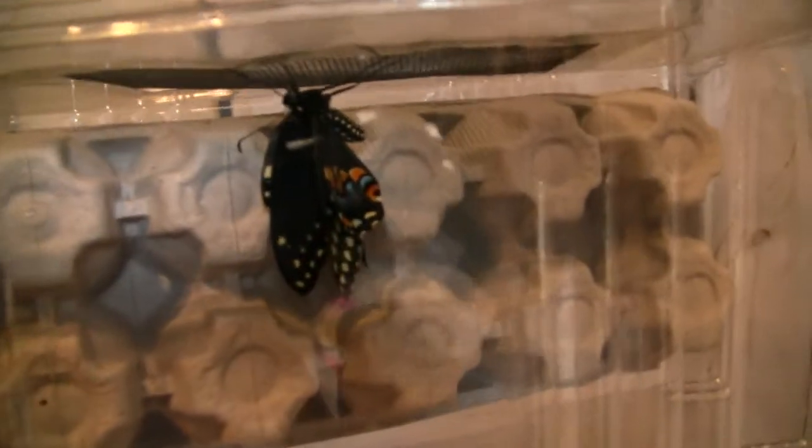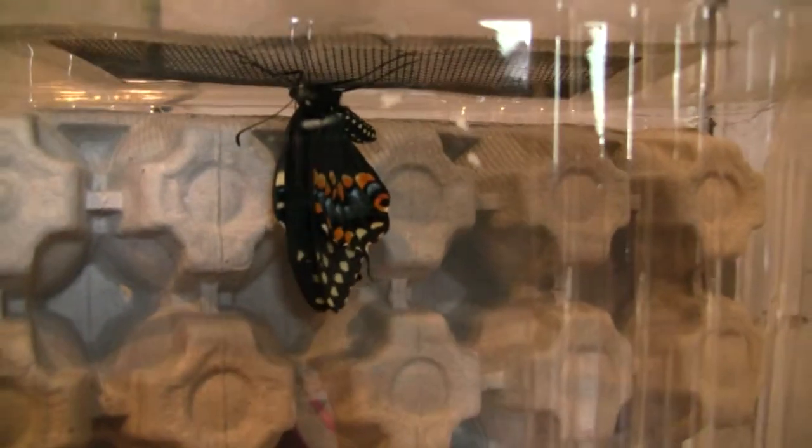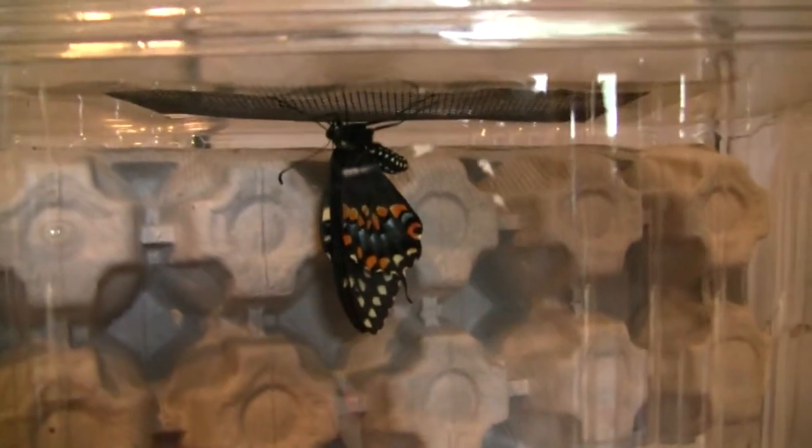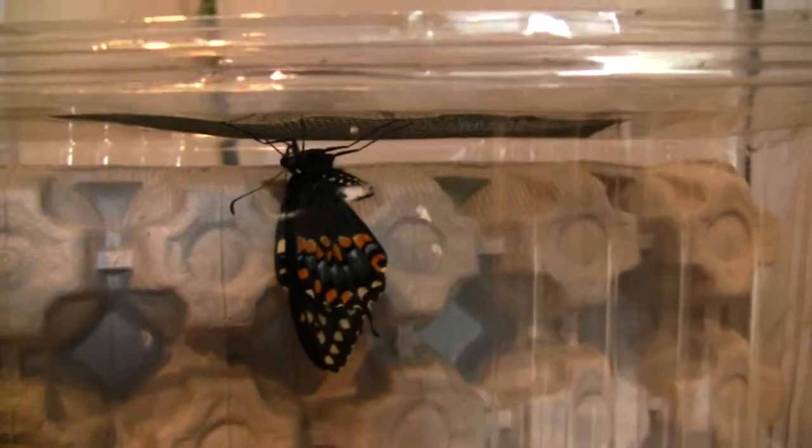McKenna, go grab the butterfly that has come out so you can show everybody. Here it is — beautiful butterfly. And this is a female. The crazy thing is they both did it at the same time: the butterfly came out while the chrysalis was making its horn.